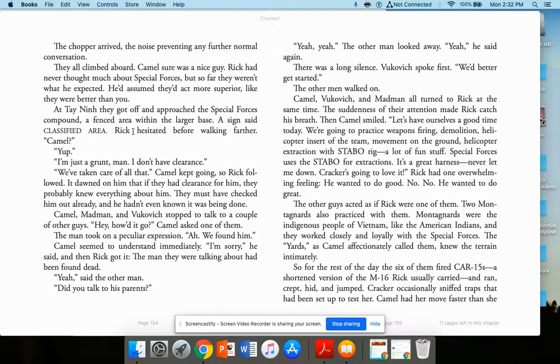At Tainan, they got off and approached the special forces compound — a fenced area within a large base. A sign said 'Classified Area.' Rick hesitated: 'Camel, I'm just a grunt. I don't have clearance.' 'We've taken care of all that.' It dawned on Rick that if they had clearance for him, they probably knew everything about him already. Camel, Madman, and Volkovich stopped to talk to a couple of other guys. One had a peculiar expression: 'We found him.' Camel seemed to understand immediately. 'I'm sorry,' he said. The man they were talking about had been found dead.